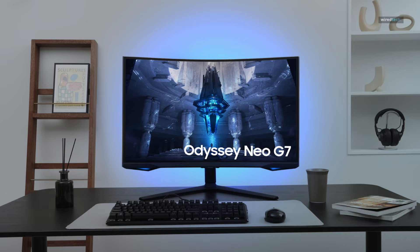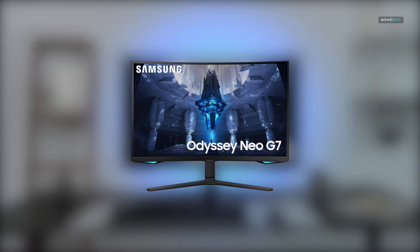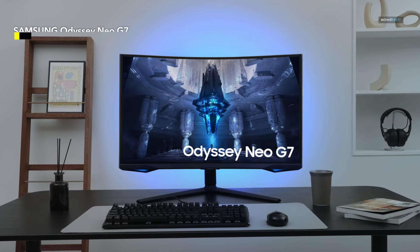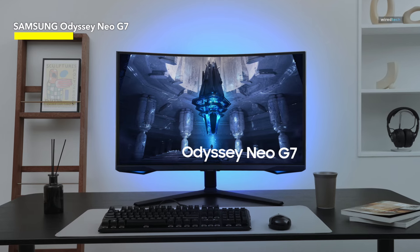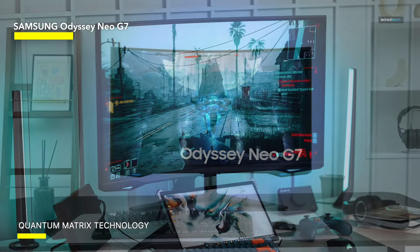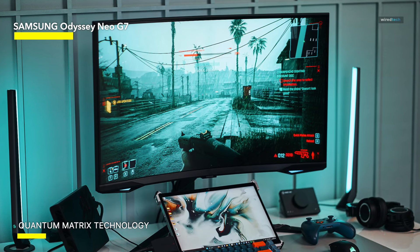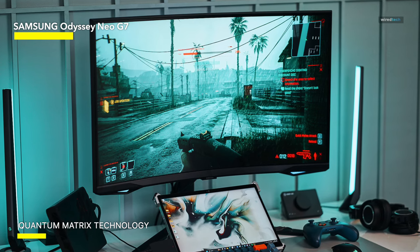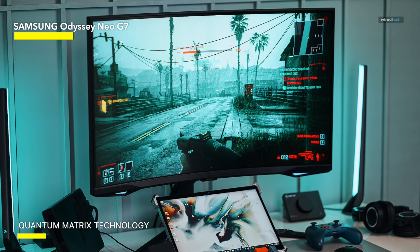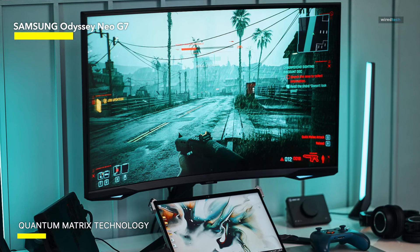Samsung Odyssey Neo G7. If you want an excellent 32-inch mini-LED HDR monitor, the Samsung Odyssey Neo G7 is your best bet, as long as you don't mind its steep 1000R screen curvature. The Neo G7 has a 1196-zone mini-LED full-array local dimming solution, 95% DCI-P3 color gamut, and a high peak brightness of around 1,200 nits.